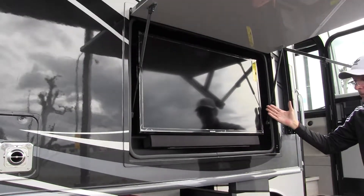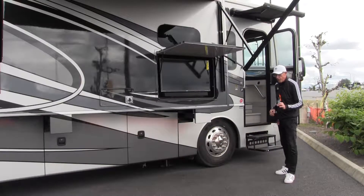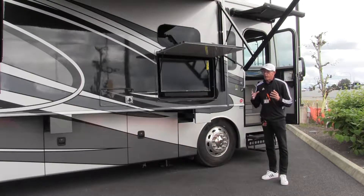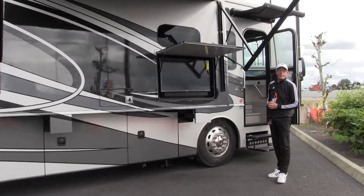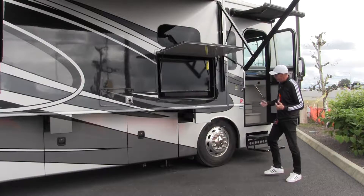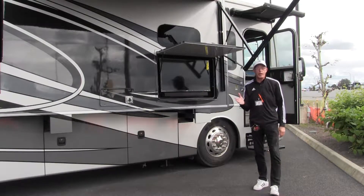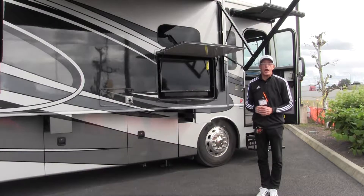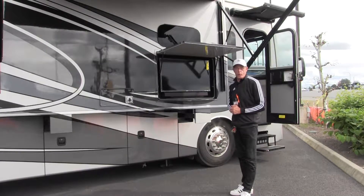Under the awning we've got a beautiful outdoor entertainment center with a flat screen TV and a soundbar for your listening pleasure. One thing I love about this coach is the size of the tires. In the RV industry, the bigger the tire, the better the ride — and these are 275s on Alcoa rims with Michelin tires, as good as it gets. Also, you've got dual fuel fills, one on each side of the coach, so you're always on the right side at the pumps.